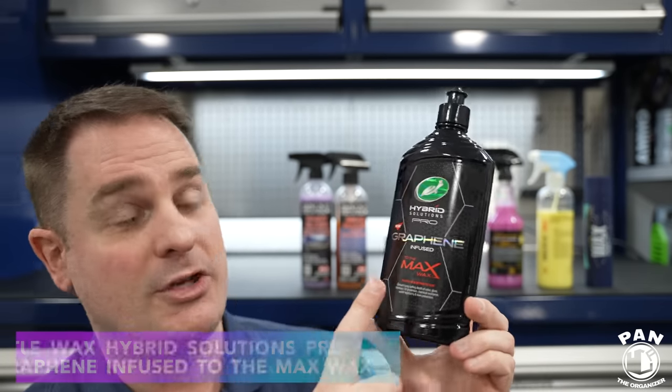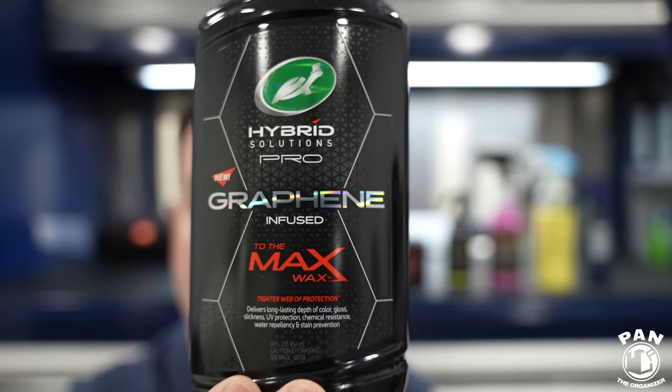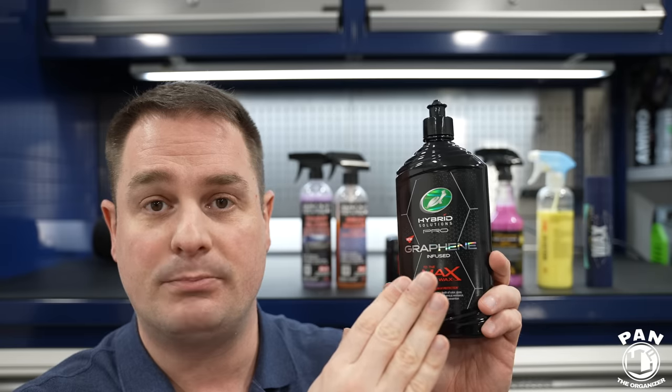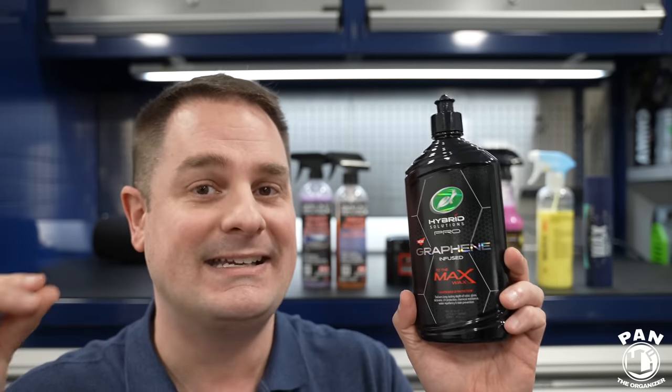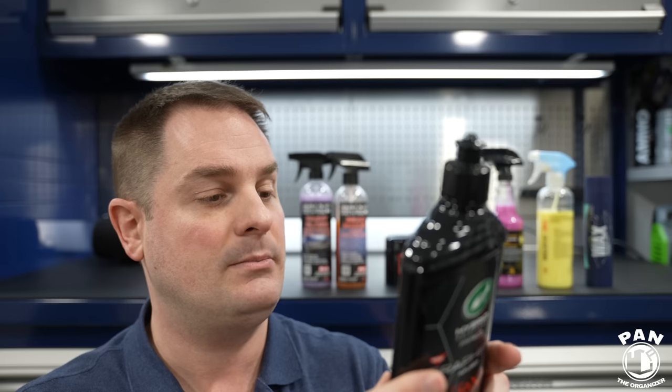Next, the Turtle Wax Hybrid Solutions Pro Graphene Infused to the Max Wax. On my channel I reviewed the Flex Wax, which is the spray variant, and people asked about the difference with the liquid version. Beyond the application — this is hand applied instead of spray — this is a graphene-infused and ceramic-infused protectant. The difference is this one has a bit more slickness and more gloss and richness added into the paint. Value proposition: top-notch. For those who want a liquid form of protection with hand application, this is absolutely fantastic — and yes, you can also apply it by machine.